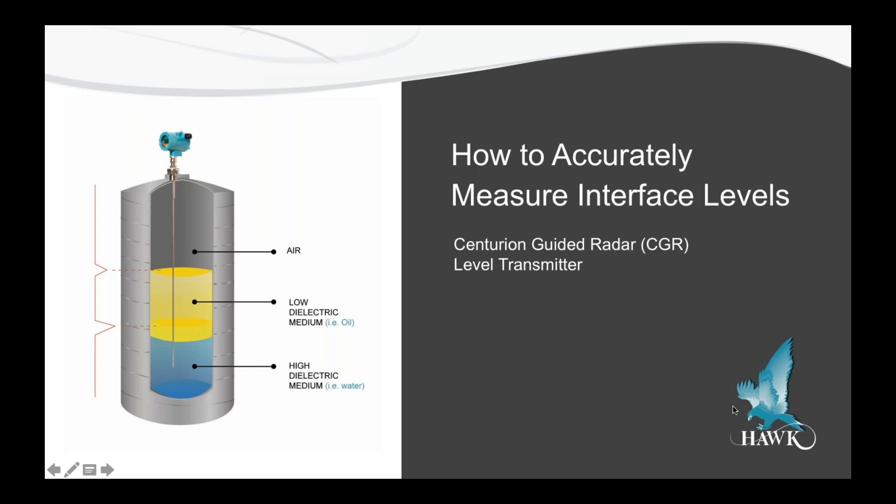We will also be discussing how to overcome common measurement problems such as inaccurate level readings, high and low level alarms, drop signals, slow response times, and constant lack of support.